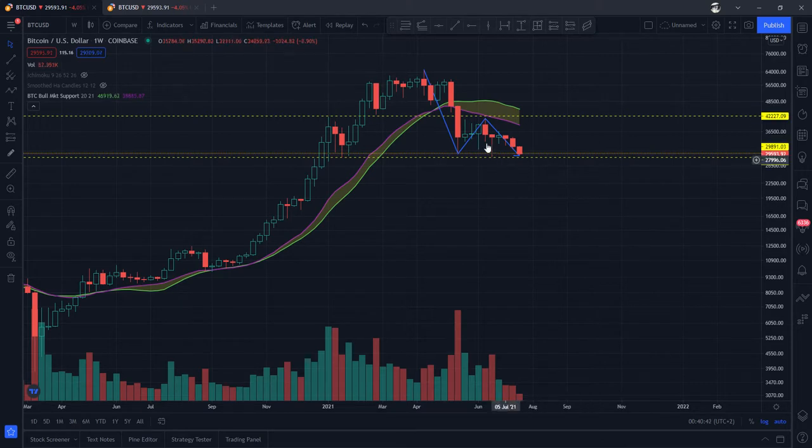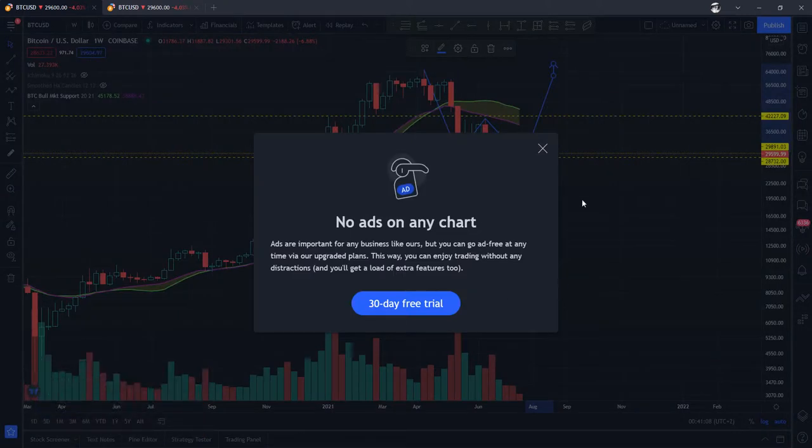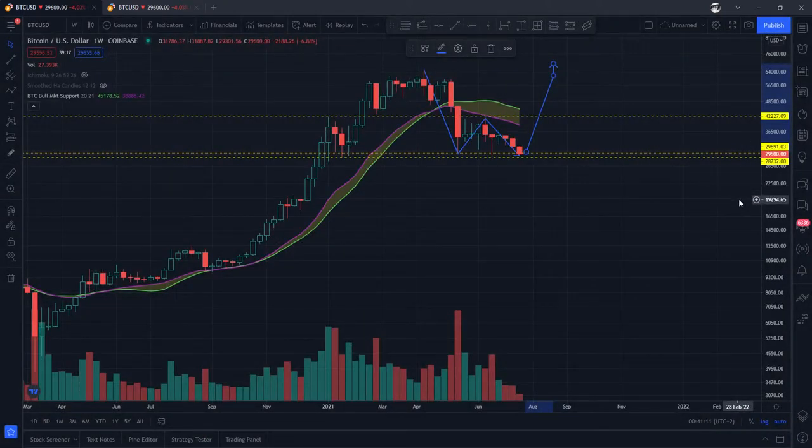This is our bullish indicator, and we can see price action is definitely under it. Until price action goes above both the 20-weekly and 21-weekly moving averages, nobody should expect anything dramatic to happen — meaning the prices of altcoins and everything are going to start going up. You're going to get the odd anomaly, the odd outlier, but overall ladies and gentlemen, expect to see prices going down.